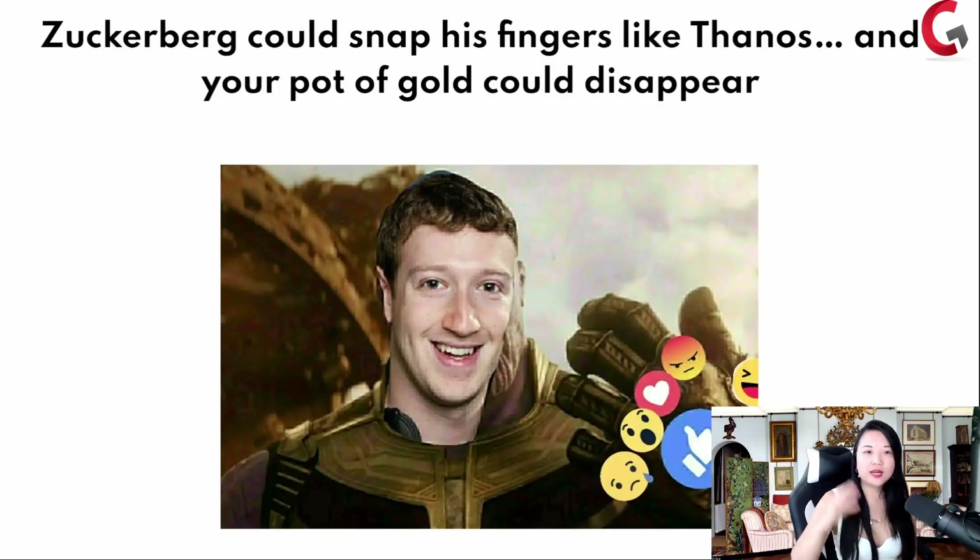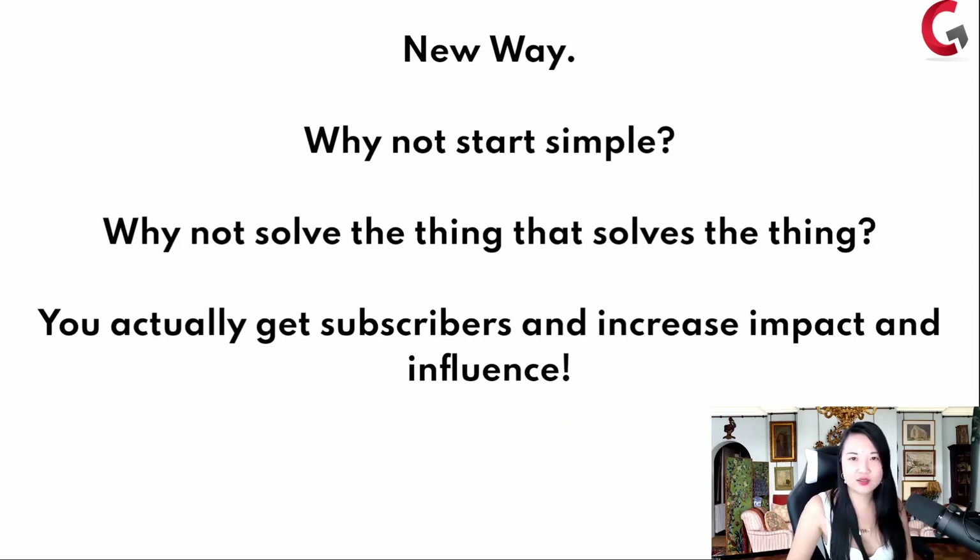Zuckerberg could snap his fingers like Thanos from the Avengers, and your pot of gold could disappear. Your Facebook group overnight could just go away. How many of us feel like we've built this community for so long and all of a sudden it's not even going to be viable? The old way is you go and surf into your Facebook group. The new way I'm teaching you is: to monetize, you can start simple, you can solve the thing that solves the thing, and you can actually get subscribers and increase impact and influence.